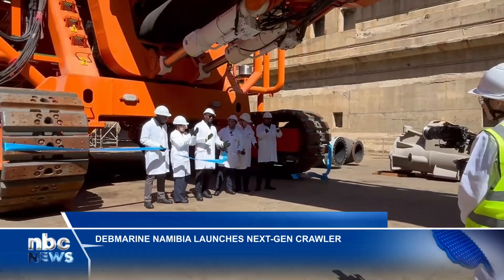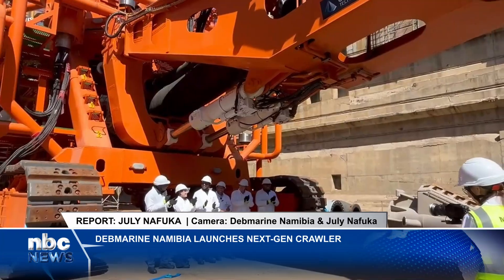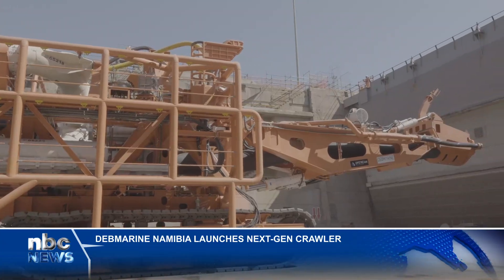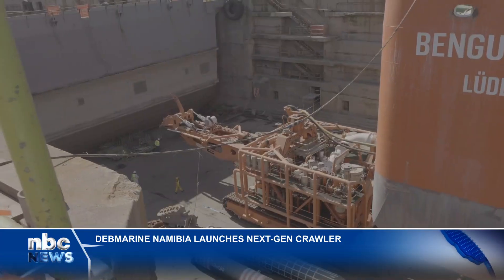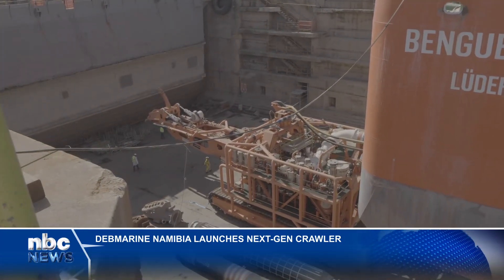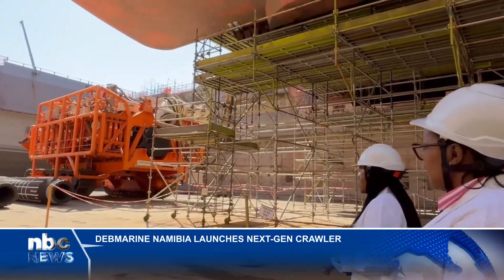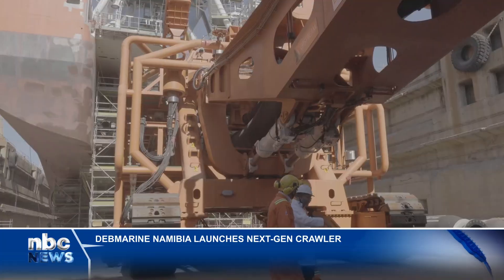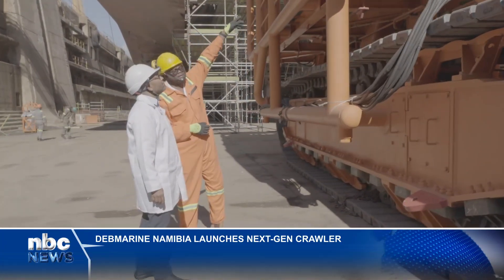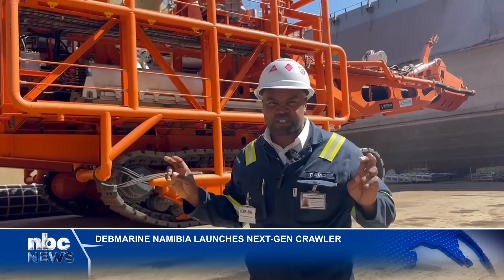The next-generation crawler is a seabed mining machine that travels across the ocean floor and collects diamonds. It then pumps these diamonds like a vacuum cleaner onto the recovery vessel, the Benguela Gem, for onboard processing. These machines will deliver a 20% increase in mining rate and a 30% improvement in pump life, redefining operational capability and resilience at sea. It's a remotely controlled subsea vehicle.